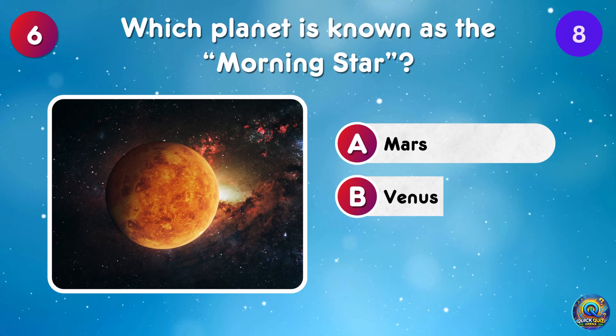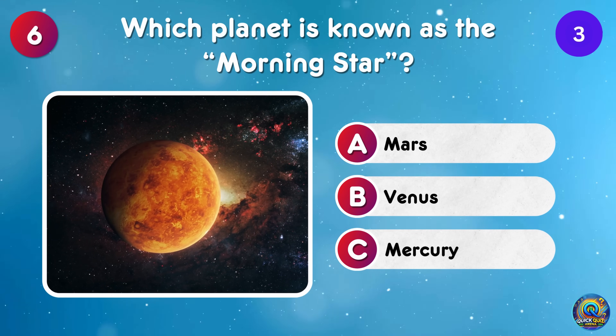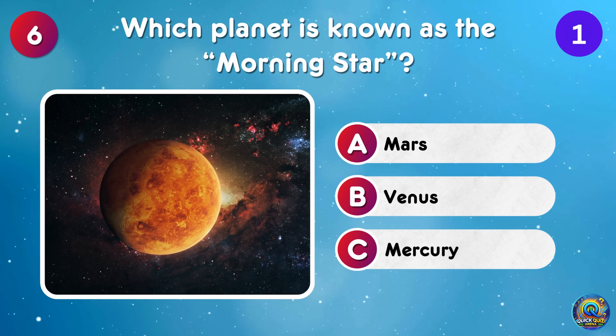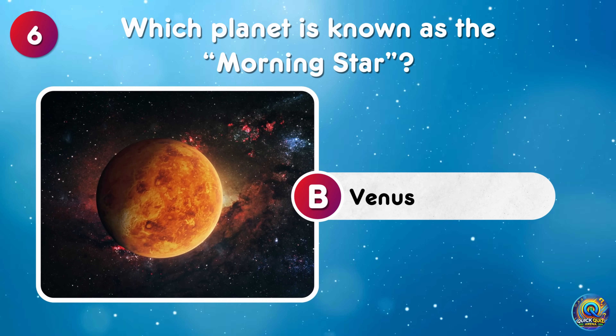Which planet is known as the morning star? Venus is known as the morning star! No wonder it's bright and early!